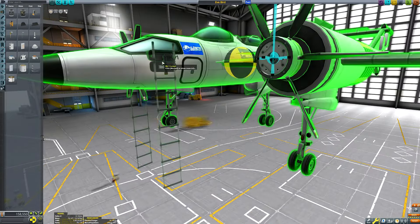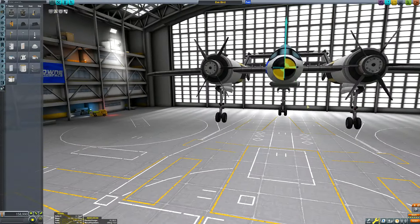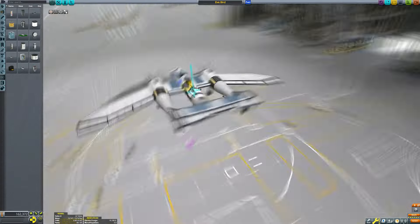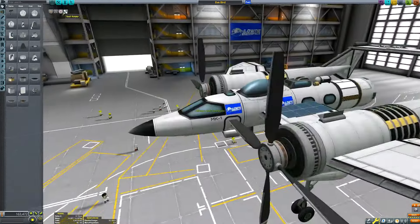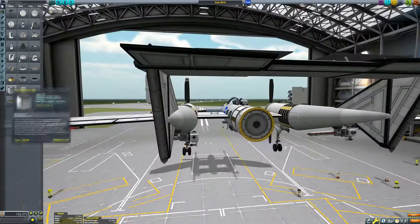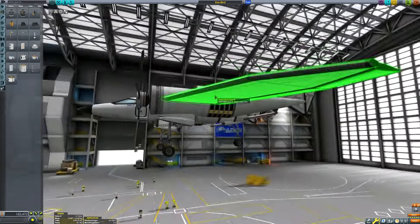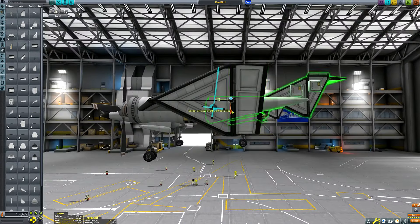I had to decide whether to run on electricity or liquid fuel. We have liquid fuel powered rotors and electric rotors, and I ultimately opted for electricity because with solar panels and RTGs to recharge our batteries this aircraft has a theoretically infinite range. To achieve a similar state with liquid fuel engines we'd need to lug heavy mining equipment around to synthesise new fuel, which isn't ideal for a craft of this form factor.